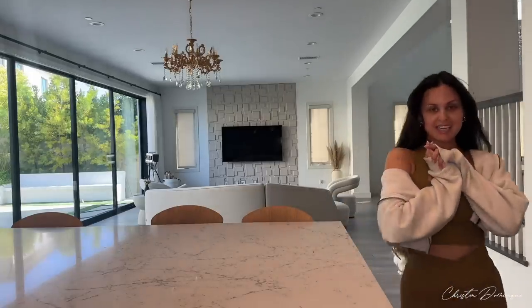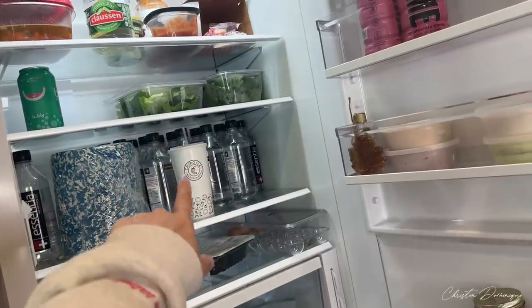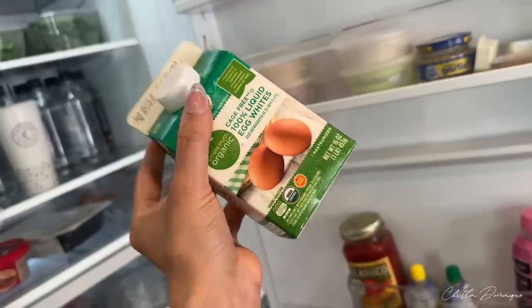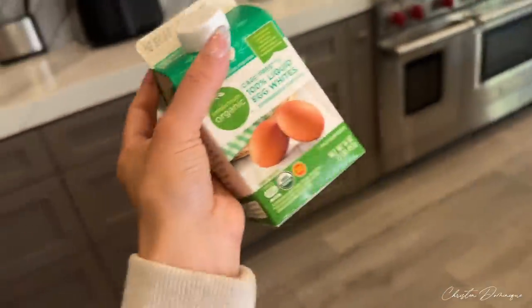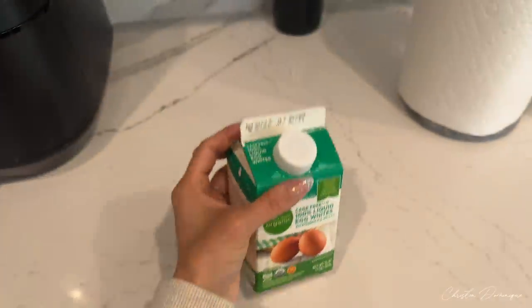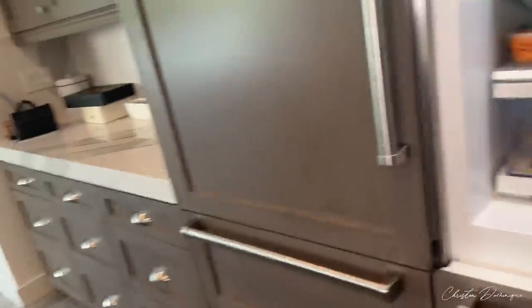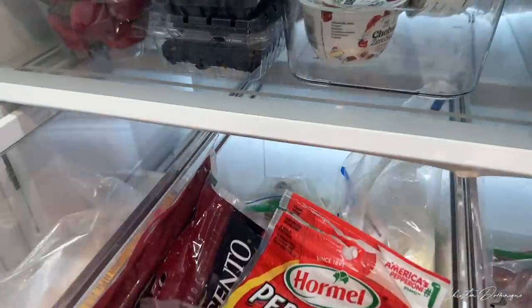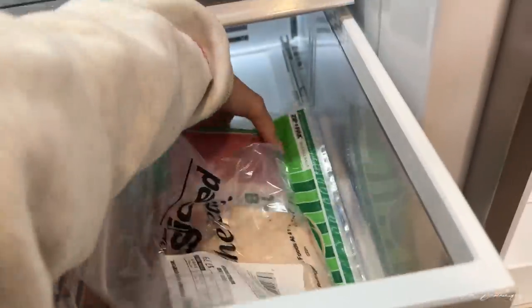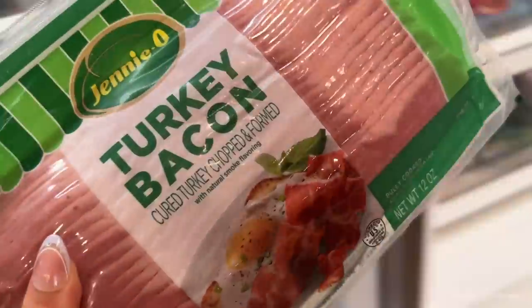We're going to make breakfast together. I have been on my healthy journey — ignore the Chipotle. I've been working with a nutritionist and I've been following the meals that she's given me and it's really helped. I feel like I definitely feel a lot healthier. I'm going to make avocados with egg whites and turkey bacon. I just bought some yesterday. I have not been drinking enough water — literally hardly any water yesterday. I had the worst headache.